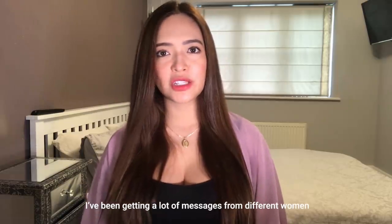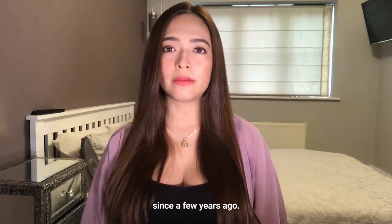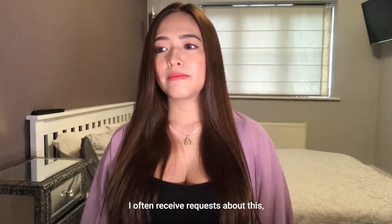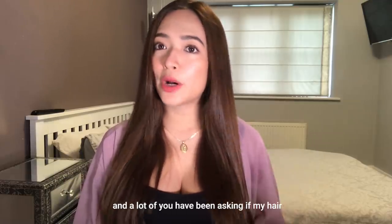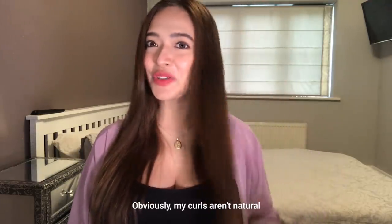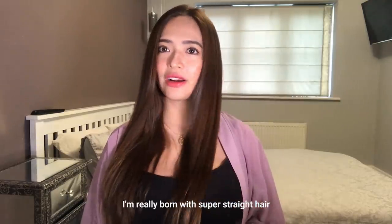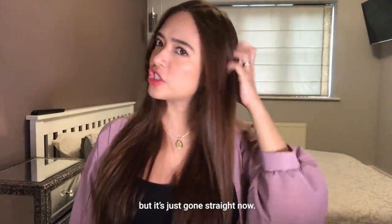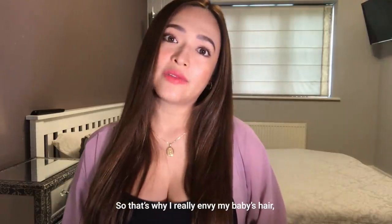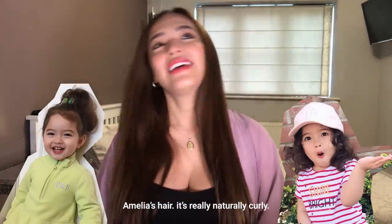I've been getting a lot of messages from different women since actually a few years ago. Palagi ako nakakakuha ng requests. And marami nagtatanong kung permed ba yung hair ko or natural ba dao. So it's obviously not natural. I'm really born with super straight hair — medyo wavy siya nung bata ako, pero I don't know, it's just gone straight now. Super straight. That's why I really envy my baby Amelia's hair. It's really naturally curly — she's so blessed.